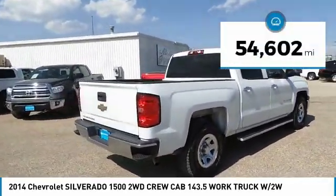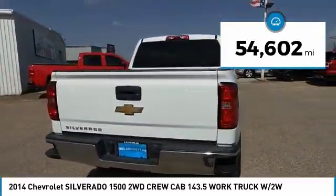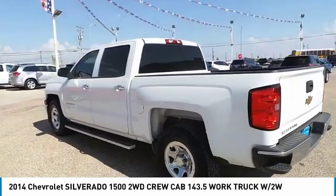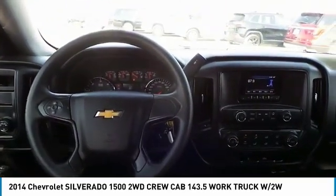This vehicle has less than 55,000 miles. If affordable style and reliability are what you're looking for, this vehicle couldn't be more perfect. Drive it today!